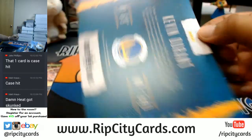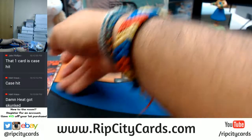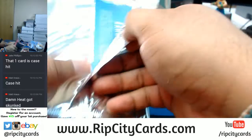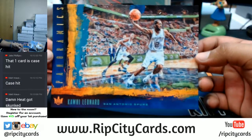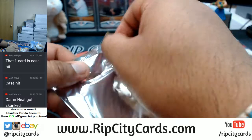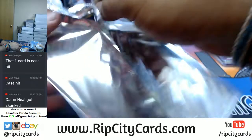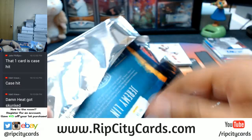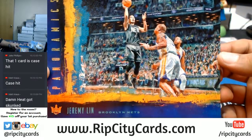KD going to the Warriors — KD at 6'9", what a lie! Very nice. Kawhi of the Spurs. And the final box topper goes to the Nets — Jeremy Lin. That was the break, guys!